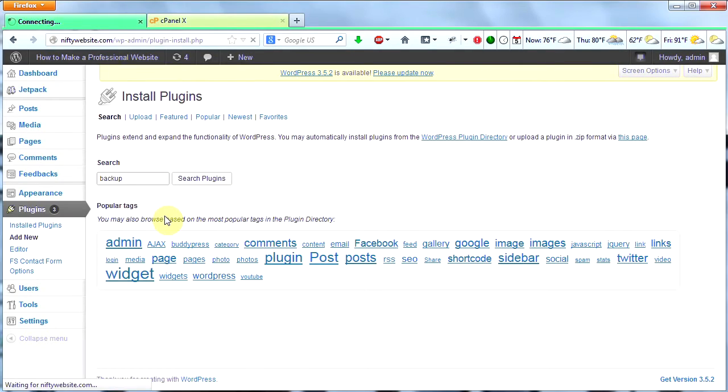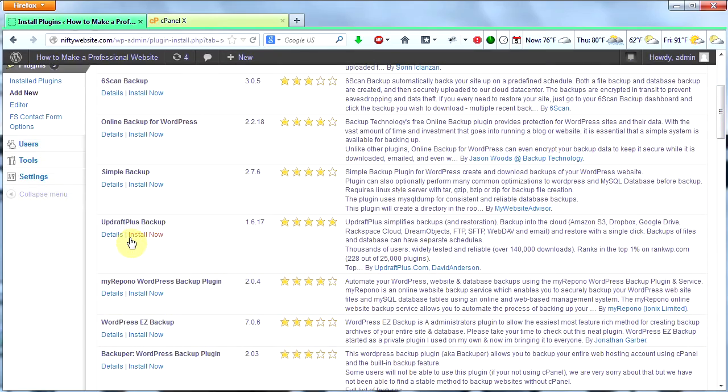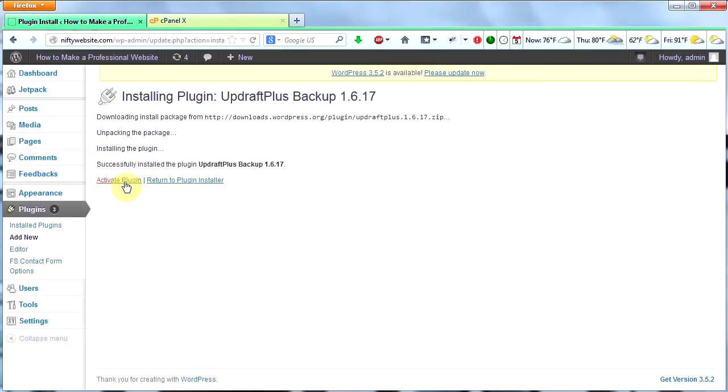In here, I'm going to type in backup. And then I'm going to scroll down to UpdraftPlus Backup. This is a backup plugin that I've used on other sites and I like it a lot. It's simple, it's easy, it's effective. So let's click on Install Now, then we click OK, and then we click Activate Plugin.